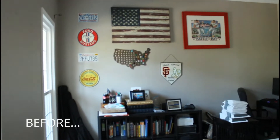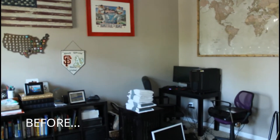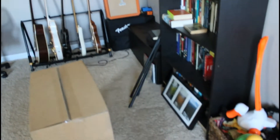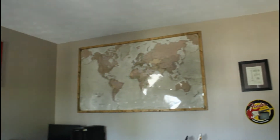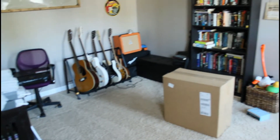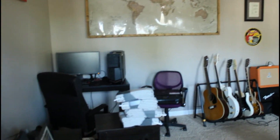Hey everyone, welcome back to my channel. Today's video is our office makeover — this was long overdue. We gave our office area a total makeover. As you can see, this is the before, and it was just a hot mess. When we moved in, it wasn't really a room we cared about making up, but we've been here for a couple of years now, so we decided to go ahead and give it a makeover.